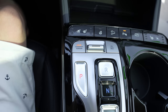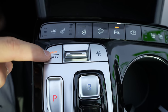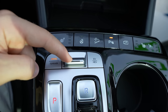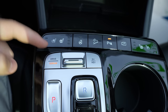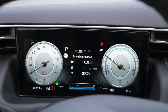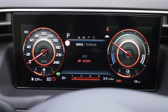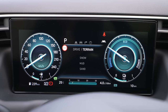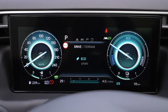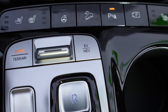From the centre console you can also change driving modes. The car comes with HTRAC and multiple modes — when you're in Drive mode you can select Eco or Sport. If you switch to Terrain mode, you get Snow, Mud, and Sand options. The graphics on the digital cockpit also change to reflect whichever mode is selected.